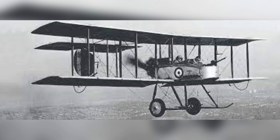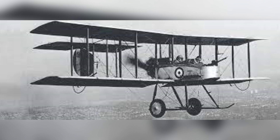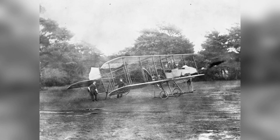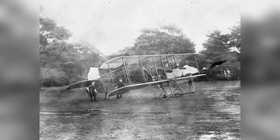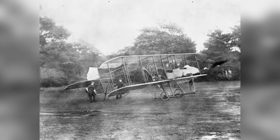The FE-2's origins are a rather confusing one, as the Royal Aircraft Factory technically had a total of three aircraft with the same name, all designed by Geoffrey de Havilland. The first one, developed in 1911, was named after the Farman brothers who had designed the unique pusher-style design the aircraft would have, and gained the name Farman Experimental II.